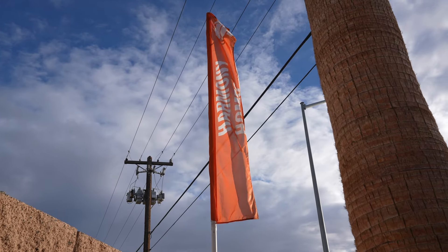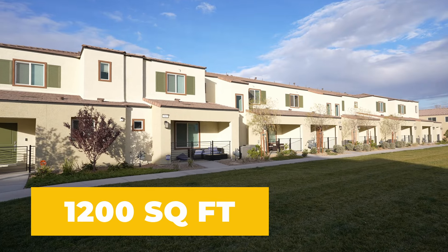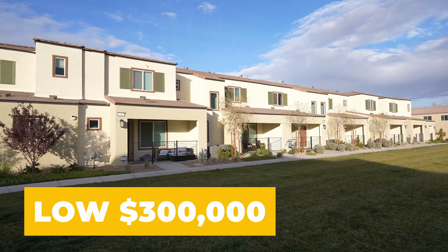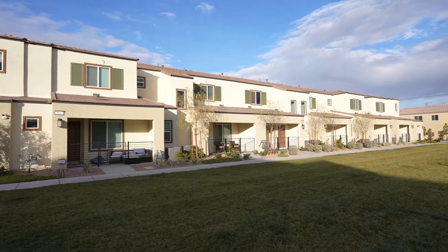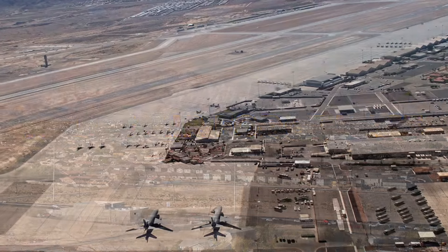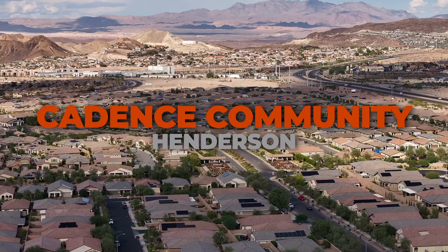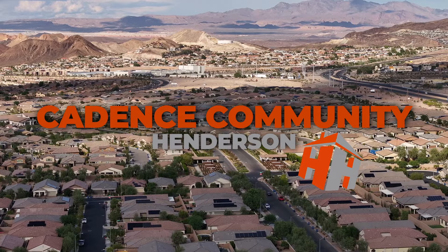Let's begin with Harmony Homes townhomes. Starting from about 1,200 square feet and larger, priced from the low 300s, these residences redefine affordability, located in the serene outskirts of North Las Vegas. Close to the pulsating heart of Nellis Air Force Base and within the meticulously planned Cadence community in Henderson, we have Harmony Homes in that neighborhood as well.